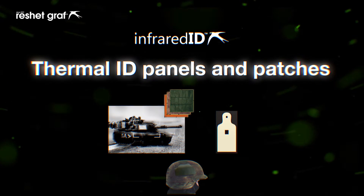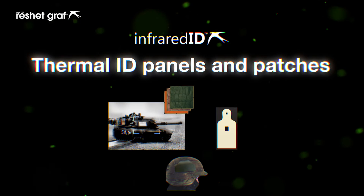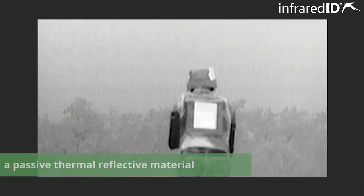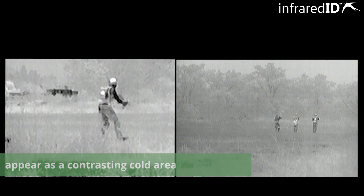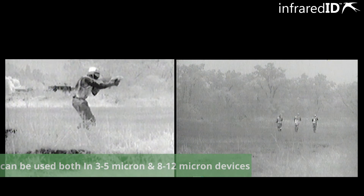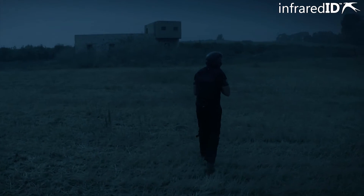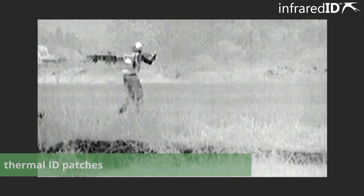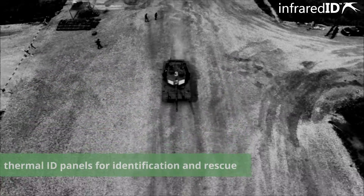Presenting thermal ID panels and patches. The markers are made from a passive thermal reflective material. When used outdoors, the markers will reflect the sky's thermal energy and appear as a contrasting cold area in 3 to 5 and 8 to 12 micron thermal devices. Thermal ID patches. Thermal ID panels for identification and rescue.